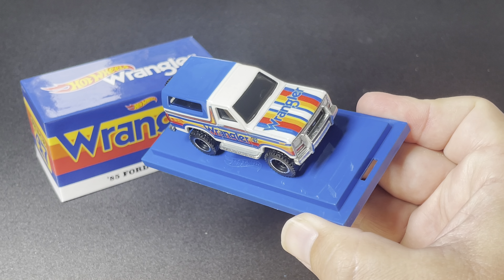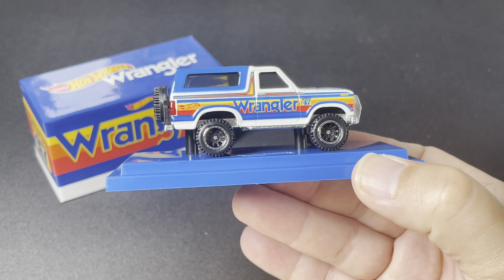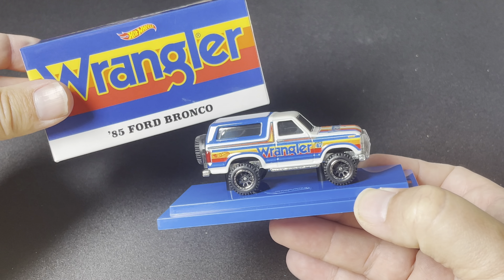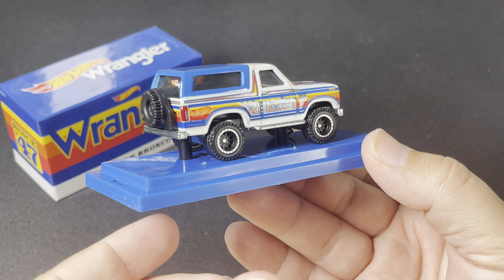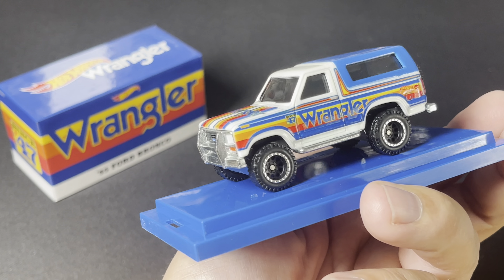It's just a cool piece to add to your collection — I'm really digging this one. Thank you to the Mattel Creations team for sending this over. Glad I could give you a look at it and share these little details with you. Alrighty, thanks for watching.